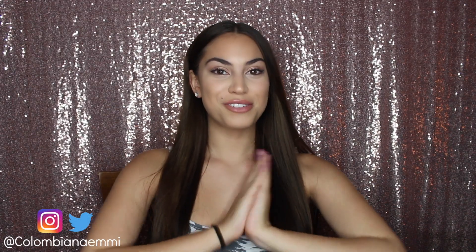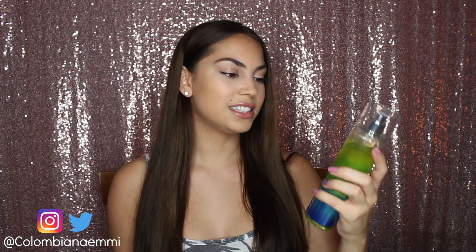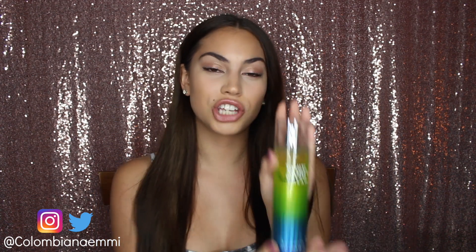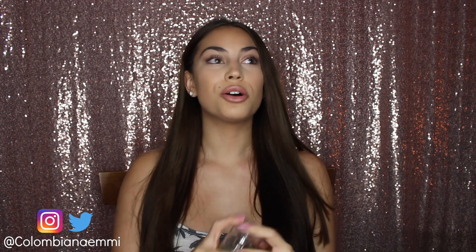So let's start off with my old favorites. My first old favorite is a body spray, and it's from Bath & Body Works — it's the Tahiti Island Dream body spray. I've been using this body spray for so long, since the scent pretty much came out, and I love it so much. This is what I'm always wearing. It literally smells so good. It's so girly. I just love it.